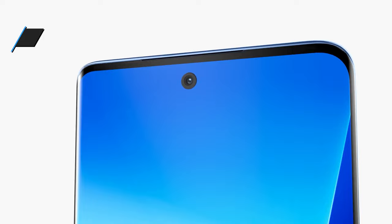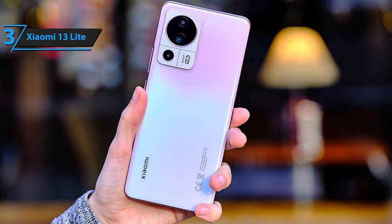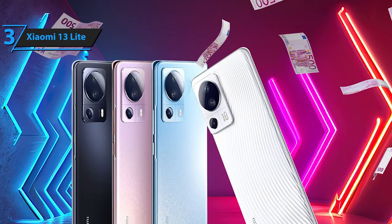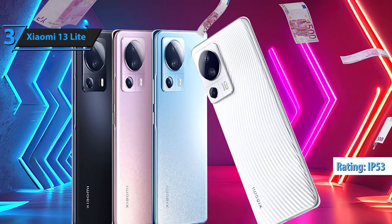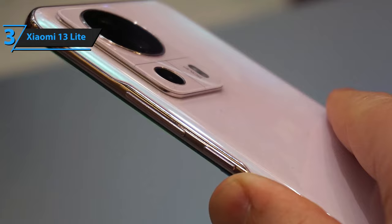Introducing the Xiaomi 13 Lite, the ultimate mid-range phone by Xiaomi set to take the market by storm in 2023. The phone has everything you want in a smartphone: elegant design, lightweight, and excellent performance. The Xiaomi 12 Lite was a fantastic mid-range device, but the 13 Lite is an upgrade, offering a faster processor, thinner frame, and some other tweaks. The device has a Gorilla Glass 5 screen and IP53 water and dust resistance rating. Unlike other manufacturers, Xiaomi still includes a charger and cable in the box, and the included 67W module gives the 13 Lite impressive charging times for its 4500 mAh battery.